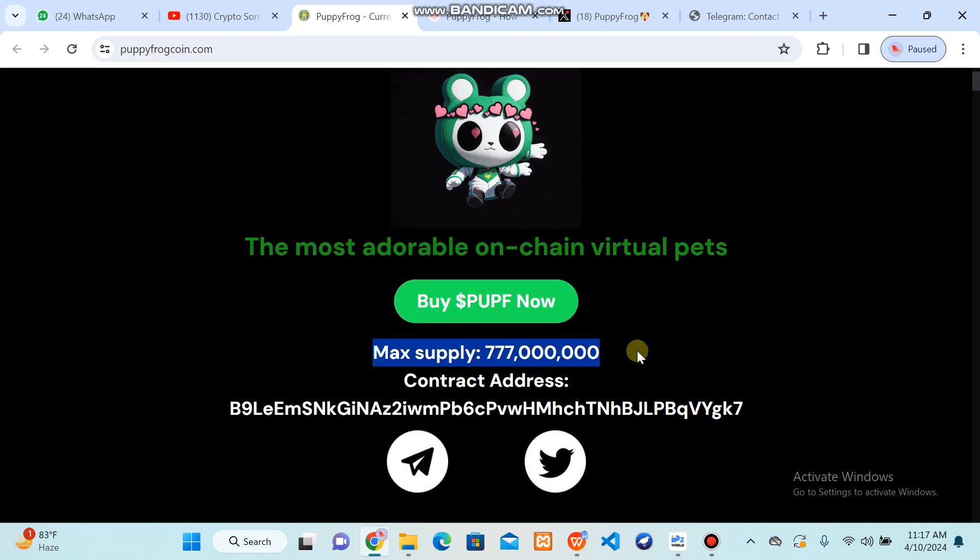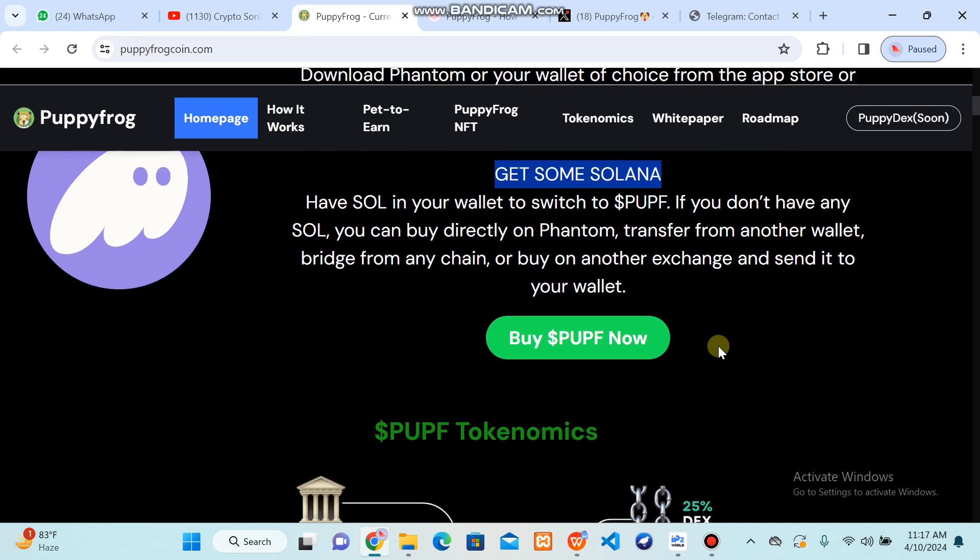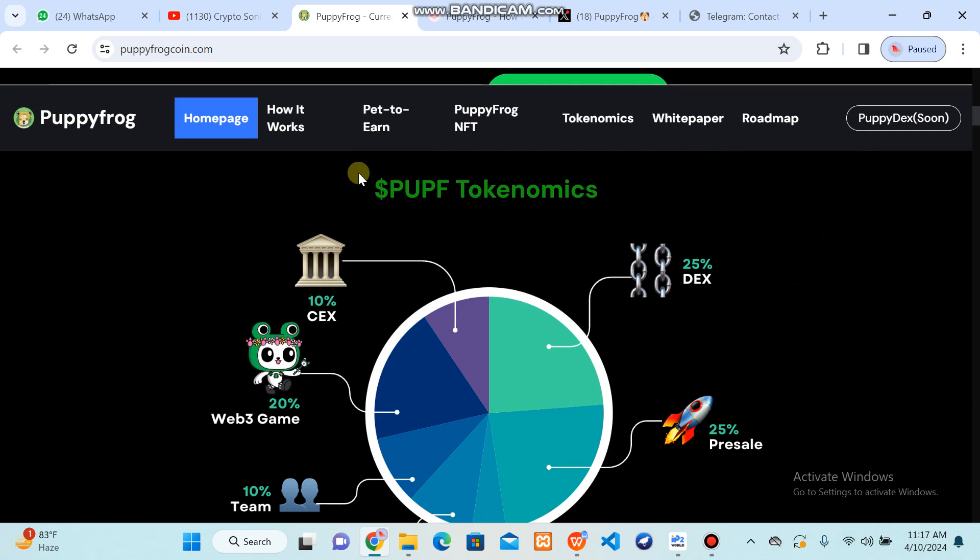With a total maximum supply and a contract address, you can import this token on exchanges where their team has launched it. This is the cutest thing you are going to watch here. You can buy the Pup Frog using the Phantom wallet. You can get some Solana because you can easily swap with Solana on Phantom wallet. Here you can check out their tokenomics.